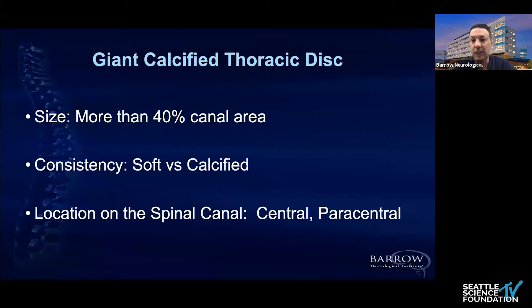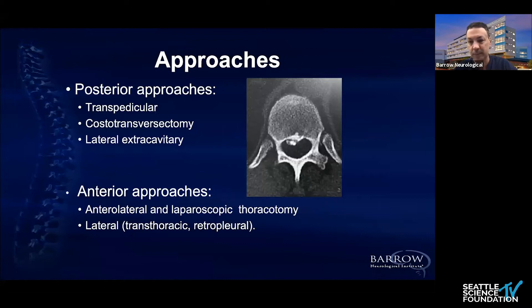You also have to consider the location on the spine — whether it's upper thoracic or mid-thoracic — and geographically whether it's central, paracentral, or foraminal. Through doing cases over the years, we find it's sometimes hard to have good communication with others when referring to thoracic calcified discs. We're trying to find a common ground for communication, similar to what Dr. Sasso and others have been doing with classifications.